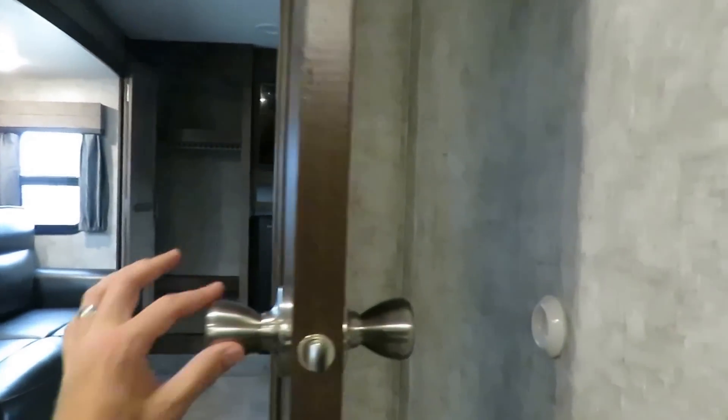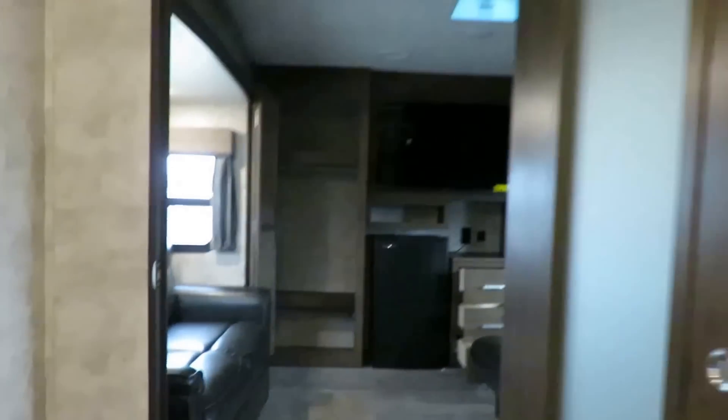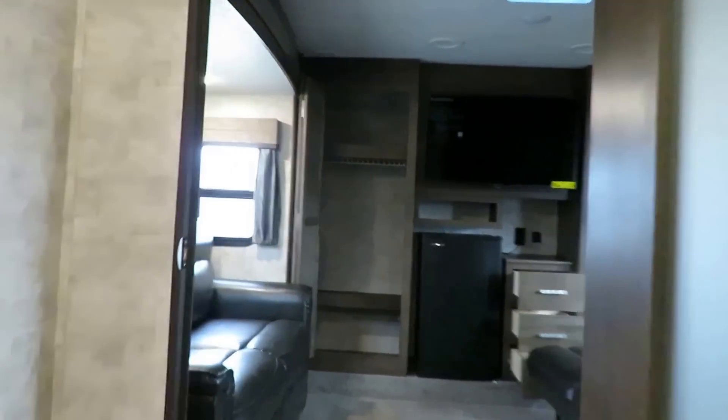Just a little door bouncer so we don't bash up the wall — smart, simple details. And this is an extra wide door. I love that frosted glass insert — if someone is sleeping up here, they maintain full privacy but there's still light exchange.